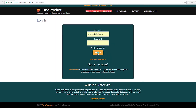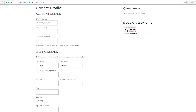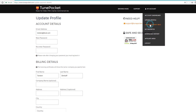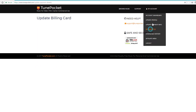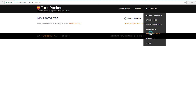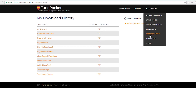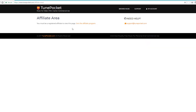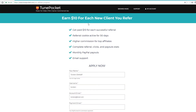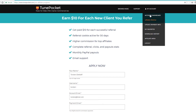Now I'm going to log in as a member and show you what the members page looks like. This is your account page — the dashboard — and then you can update your profile, update payment info, and flag favorites. So if you're looking for stuff and you don't want to download yet, you can put things in favorites. There's a download history showing tracks I've downloaded, and a license certificate you can download for each song. There's also an affiliate area — you get $10 for each new client you refer.